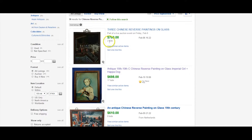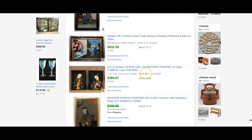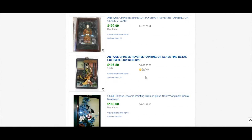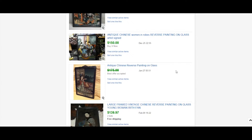You can potentially make good money on these. They're painted on the back of the glass and framed — they just look neat. If you spend 50 bucks on one, you're still making a hundred dollars. Keep an eye out for Chinese reverse paintings on glass.